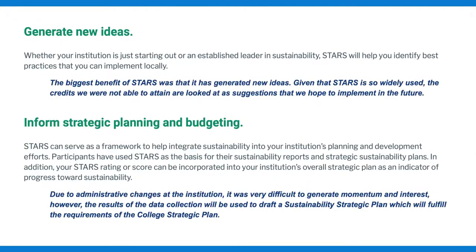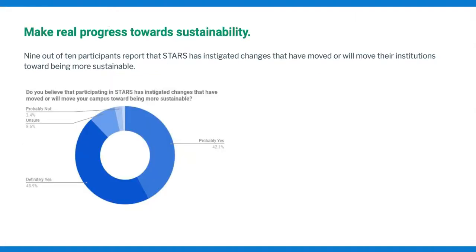Another benefit is the ability to generate new ideas by looking at what other institutions are doing on their campuses, as well as informing your strategic planning and budgeting process. I see these two benefits of STARS as providing campuses a roadmap to being more sustainable. And finally, for a lot of institutions, STARS provides the leverage or incentive needed to make real progress towards sustainability.